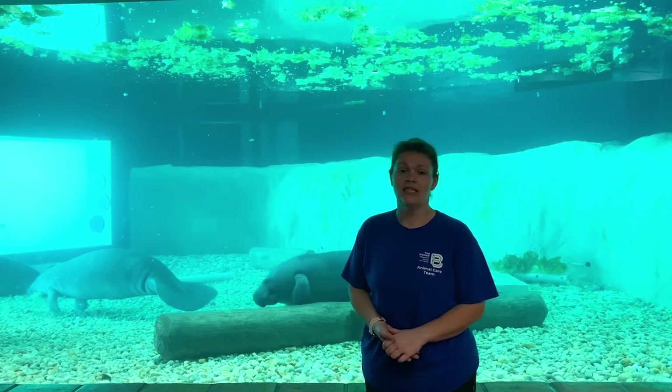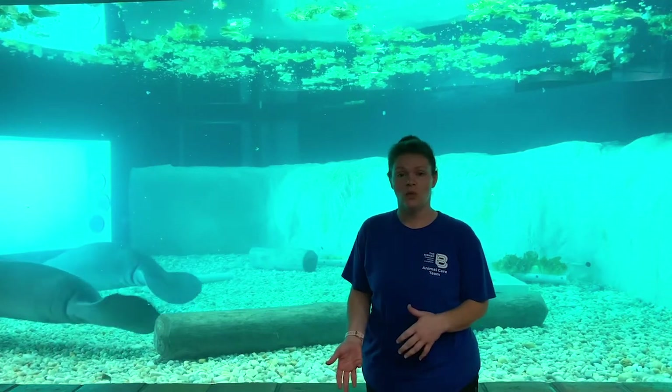Hello everybody and welcome to the Parker Manatee Rehabilitation Habitat. We are a second stage rehab through the Manatee Rescue and Rehabilitation Partnership, which is a collection of different organizations dedicated to helping manatees. As a second stage facility, we get manatees from hospitals once they receive the critical treatment they need but are not quite ready to be released back to the wild.